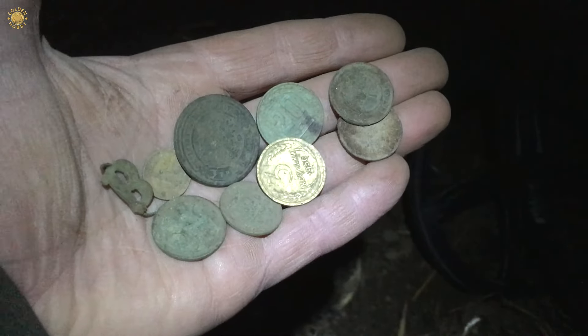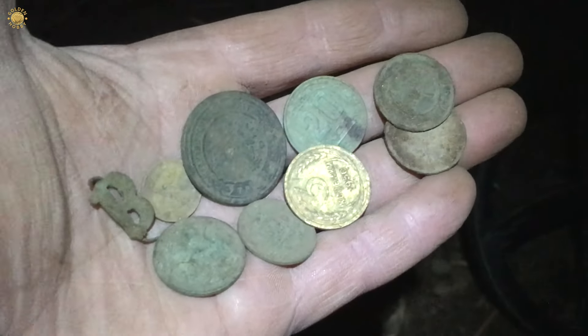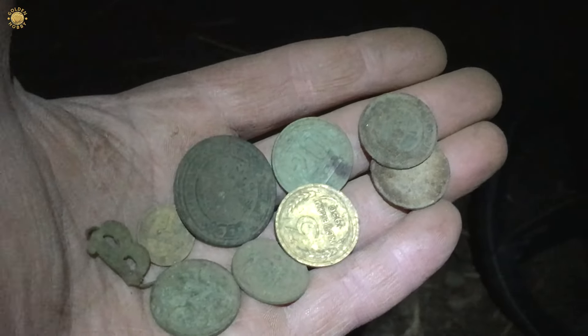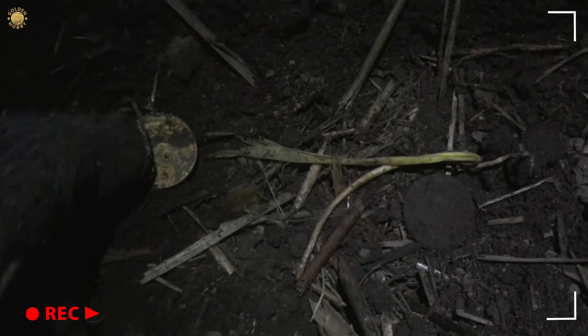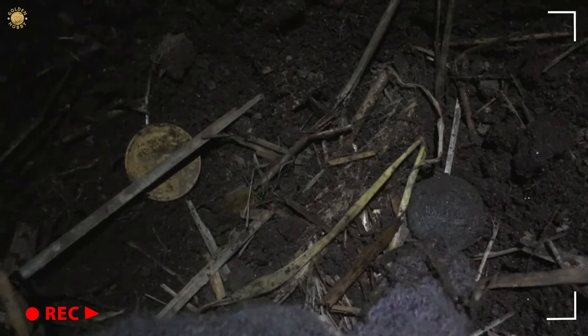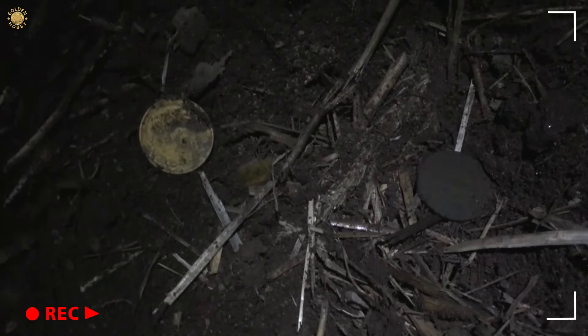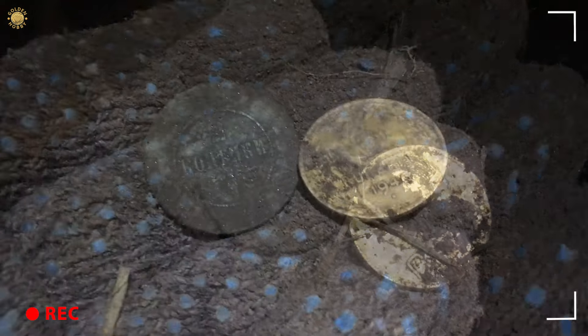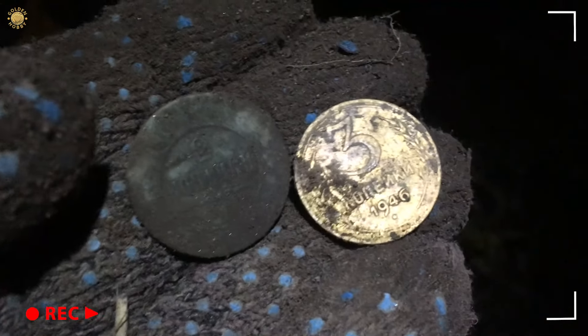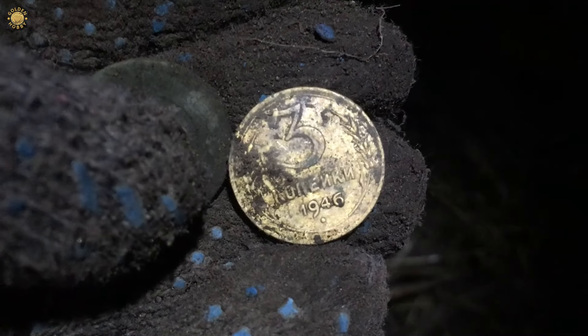We have eight coins, my friends, for two hours of detecting - I think it's a very good result. Oh, it's impossible, but these two coins were placed so close that I detected them with one movement of the coil. How could it be, my friends? Two kopeks of 1902 and the other one of 1946.